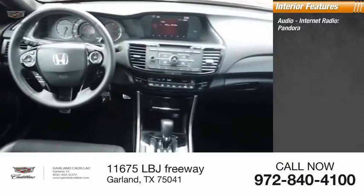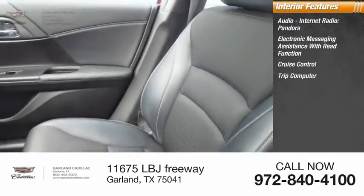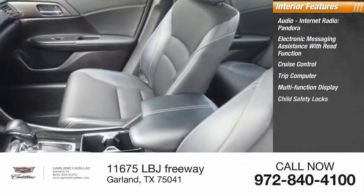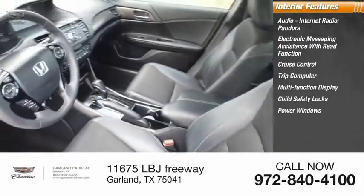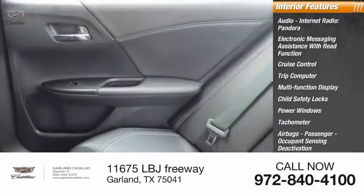Inside you'll find audio, internet radio, Pandora, electronic messaging assistance with read function, cruise control, trip computer, multifunction display, child safety locks, power windows, tachometer, airbags, passenger occupant sensing deactivation, and power steering.